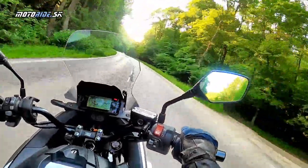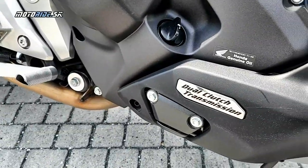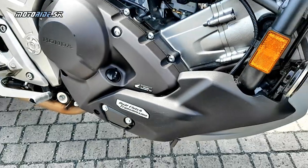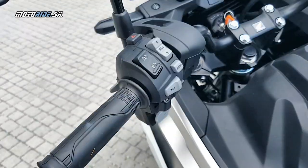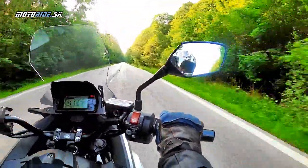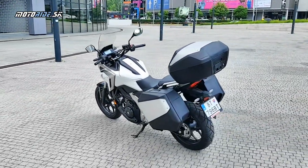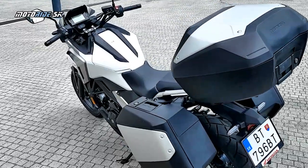NC750X je skutočne taký makač na všetko. My sme mali na test verziu s automatizovanou dvojspojkovou prevodovkou, ktorá ešte zvyšuje praktickosť celého stroja. Táto verzia nemá spojkovú páčku ani radičku a preto vyhovuje napríklad aj mnohým začiatočníkom. U nás na Slovensku si až 65 % zákazníkov vybralo práve dvojspojku, pretože jednoducho je praktická, jednoduchá a veľmi zjednodušuje prevádzku celej motorky.